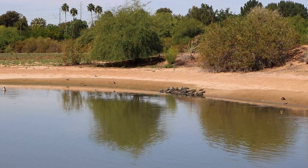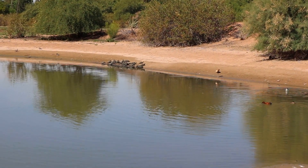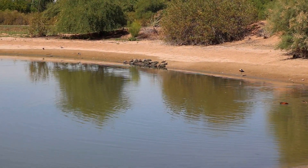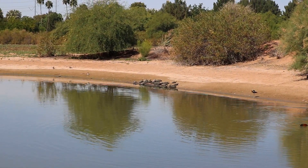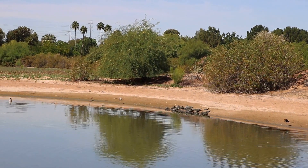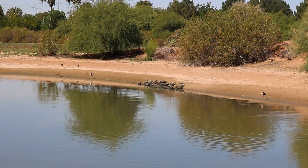Interesting little pond here — it's only about half full. Take a close look and you can see there's about two dozen young turtles, water turtles, sunning themselves on the bank right over there. My wife would like that.